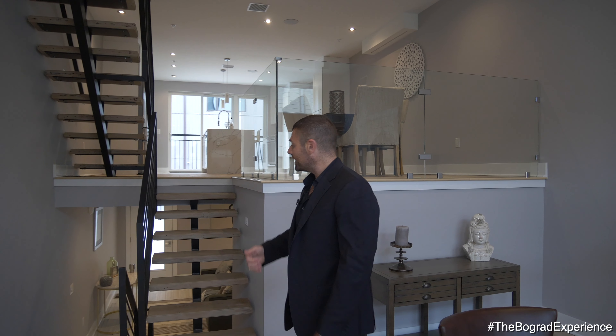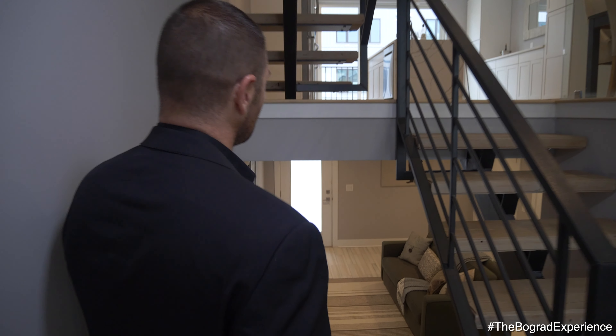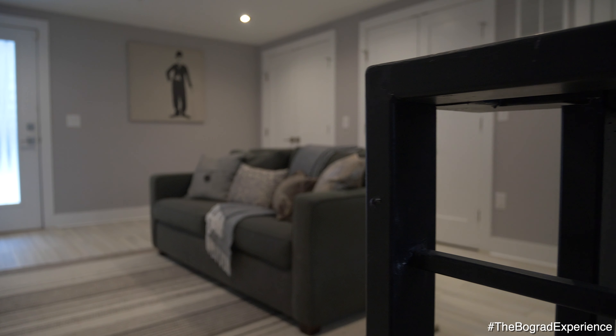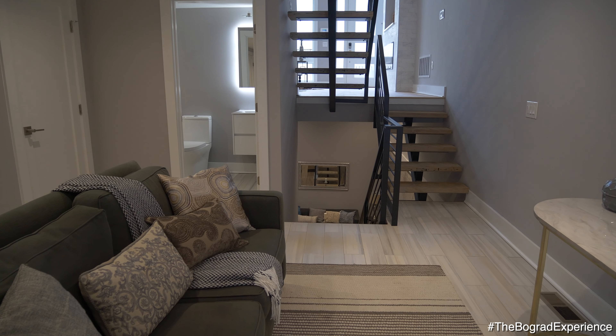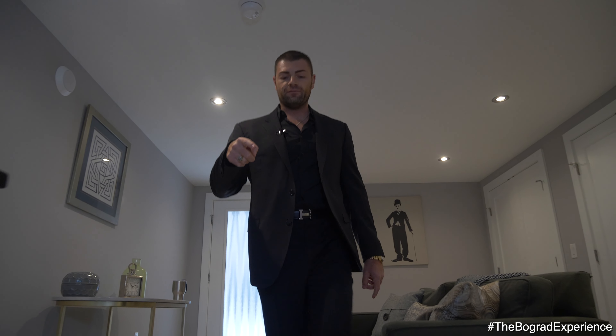I want to take you guys to the lower level — we'll go upstairs a little bit later. What we have here is the beautiful lower level, which is considered a mudroom. It takes you outside to the two-car parking, and there's a full bathroom over here as well. Lots of closet space, and again, hardwood flooring here.